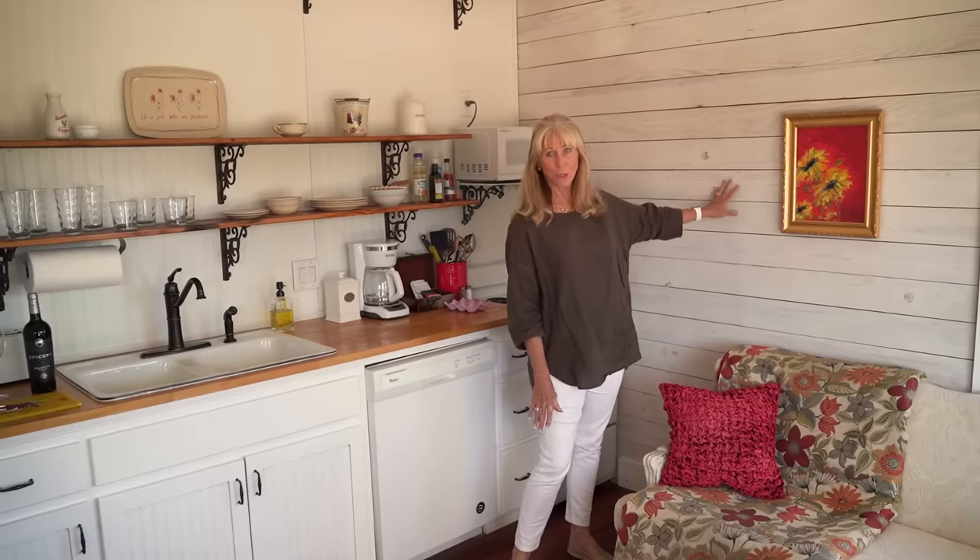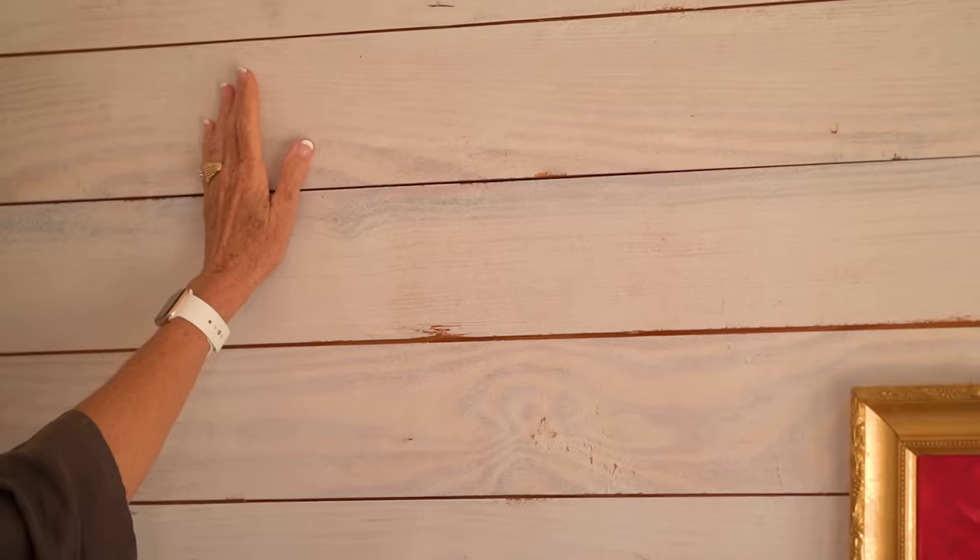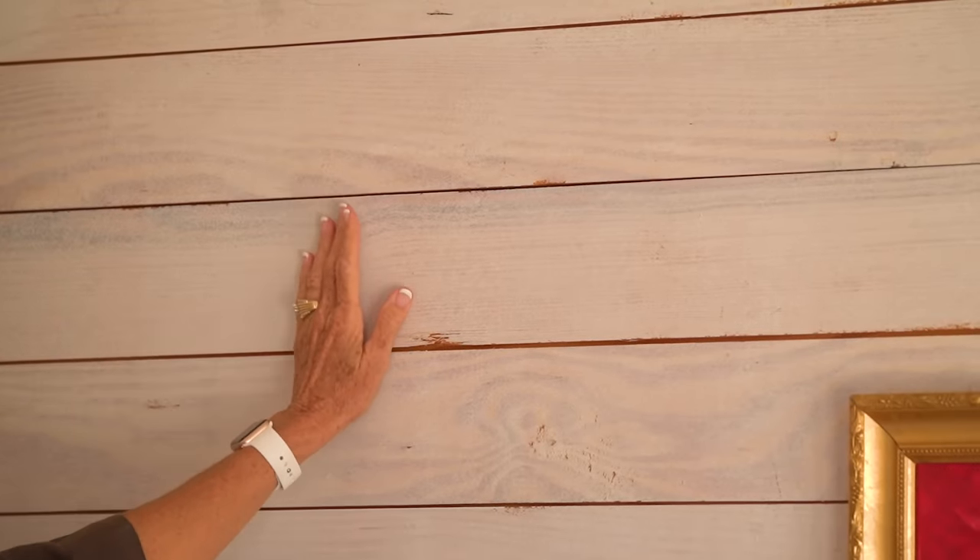We use shiplap for the flooring and it's a popular item. We ran out of shiplap after we did the floors, but Lowe's was able to mill this for me and then we just stained it white.